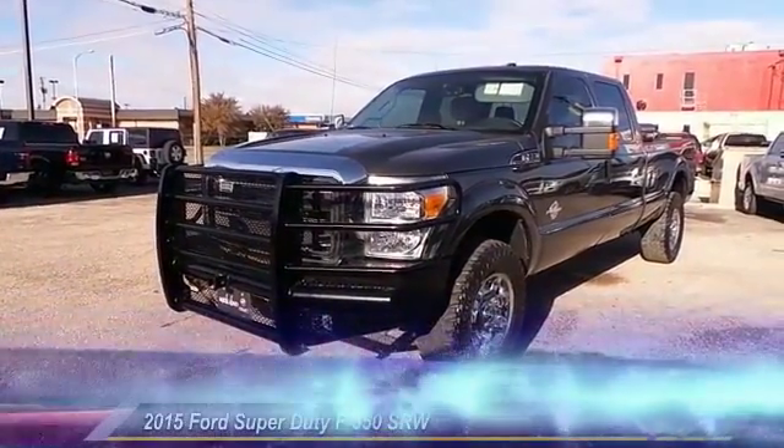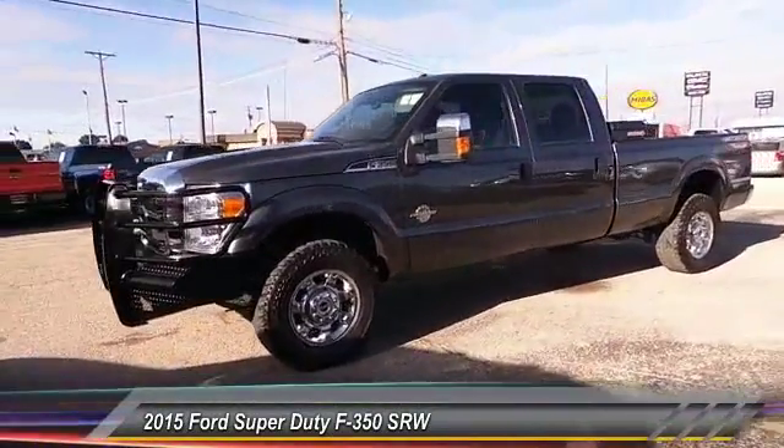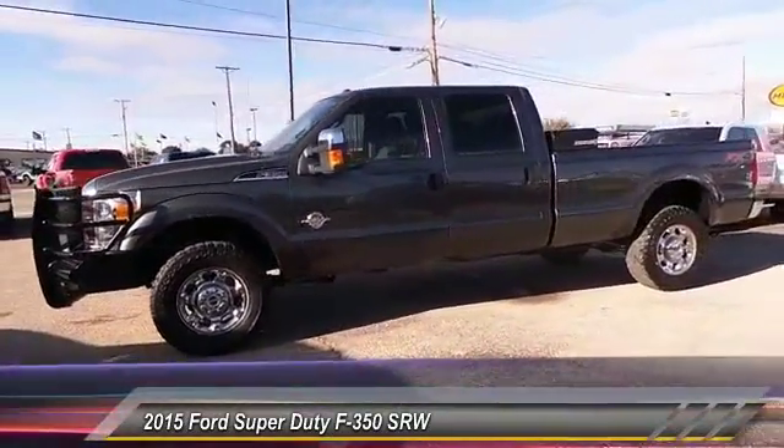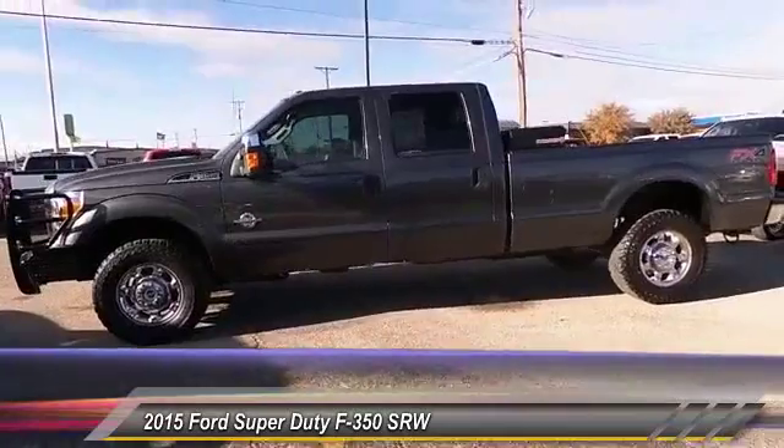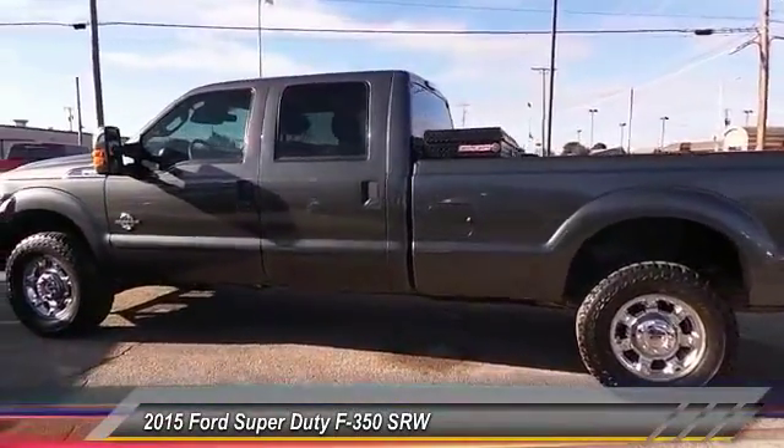The 2015 Ford F-350 Super Duty. Head-to-head fuel efficiency. Head-to-head towing. Head-to-head torque. Ford F-350 Super Duty, and is priced below $40,000.